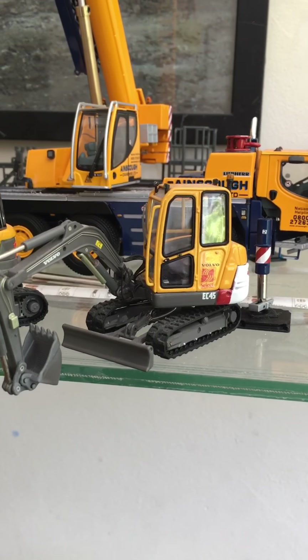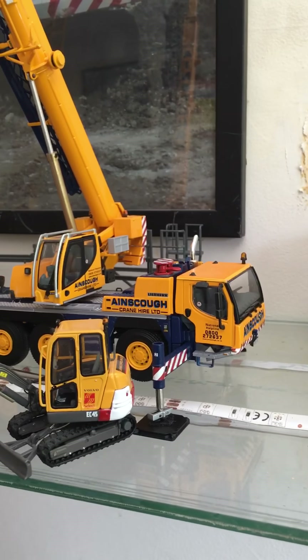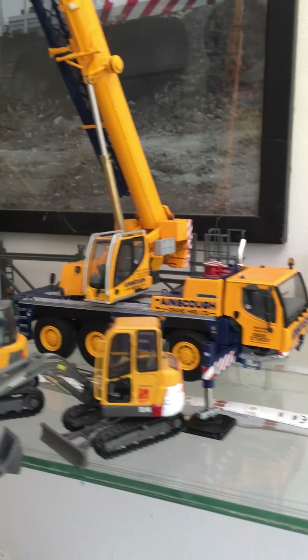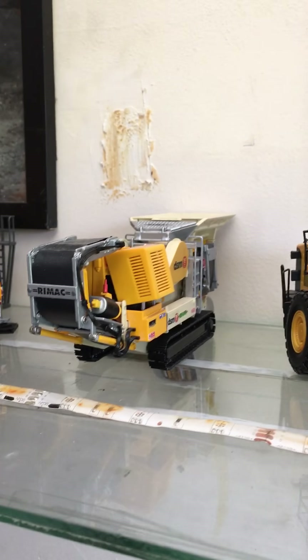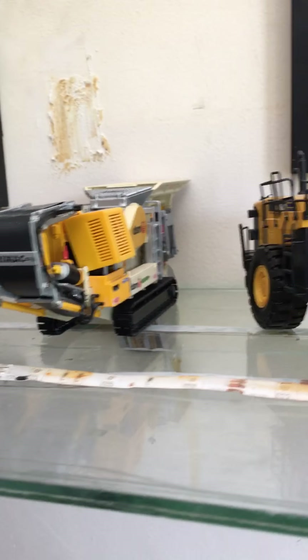The Volvo EC45, got the Liebherr LTM 1050 in Ainscough livery, 3 Jennys. I have the Rimac Mulby 1060 Crusher — I love that model.